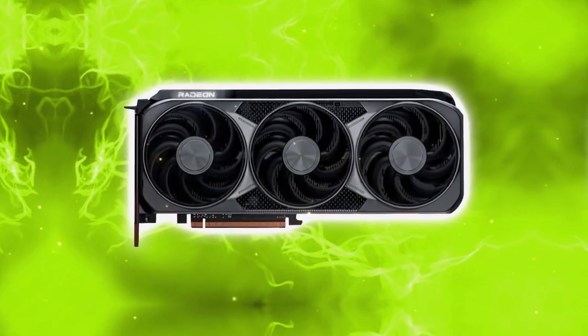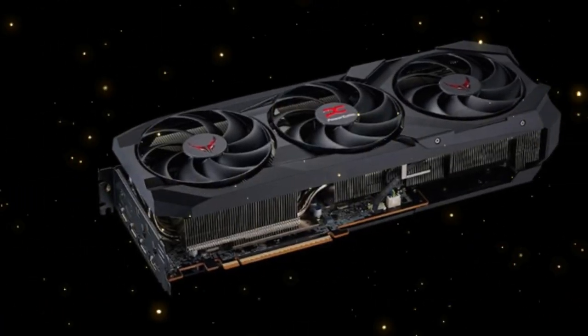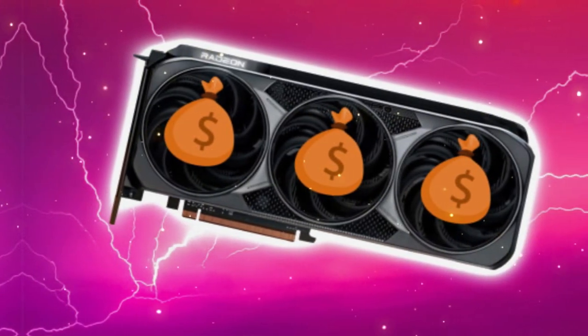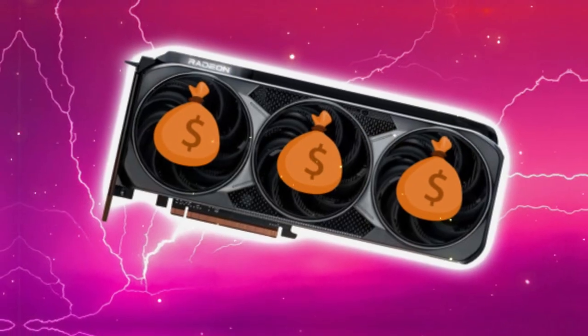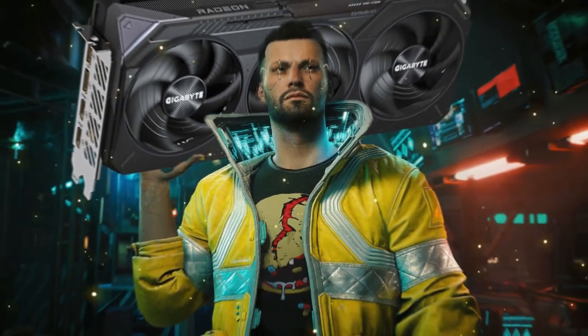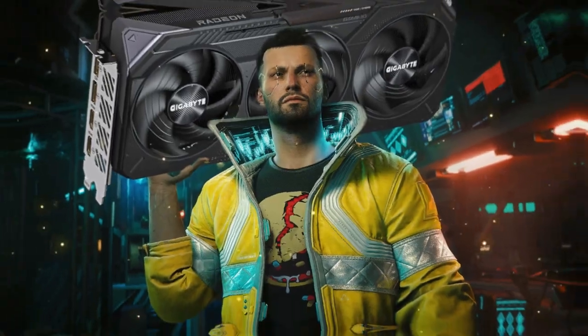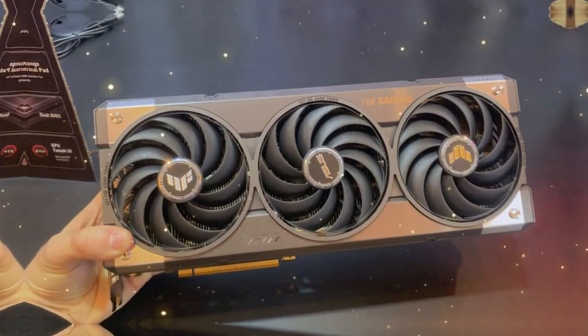Next, we tested the RX-9070 XT in 3DMark's Time Spy benchmark, which puts a card's DirectX 12 performance to the test. Again, the RX-9070 XT came out on top, with a score of 12,500 — significantly higher than its closest competitor.